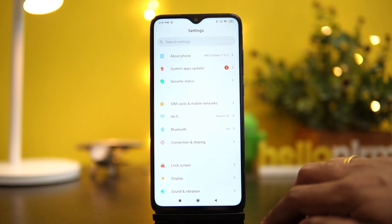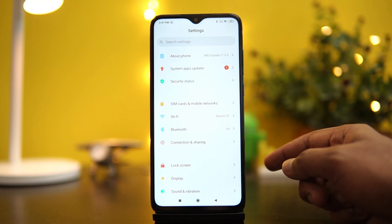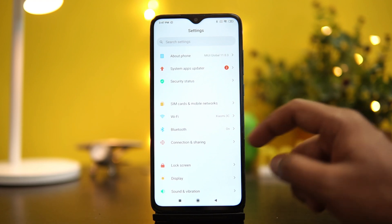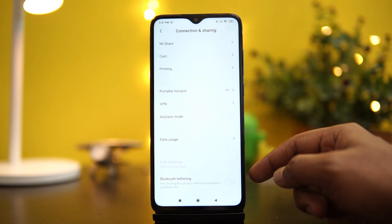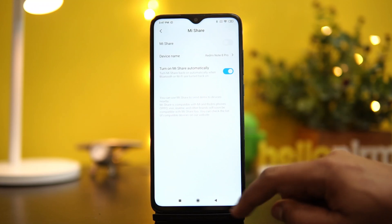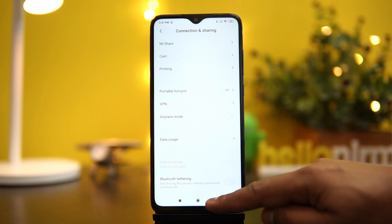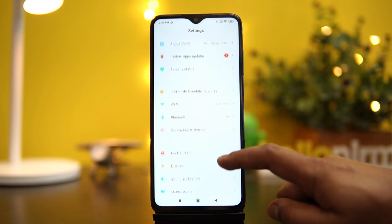Another important feature announced with MIUI 11 is the Mi Share option. When we did the video for the Redmi Note 8, Mi Share was missing, but fortunately we have the Mi Share application in the Redmi Note 8 Pro. If you go to Connection and Sharing, you can see the Mi Share option. This allows you to share files instantly at much higher speeds. The service is supported on all Xiaomi and Redmi phones, as well as Oppo, Vivo, and Realme phones.